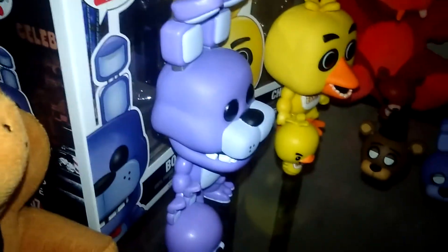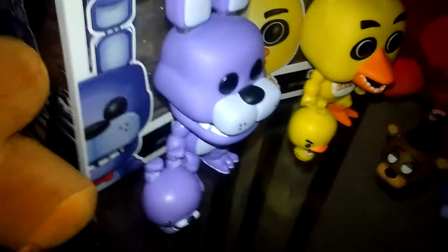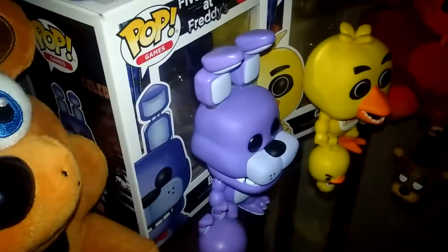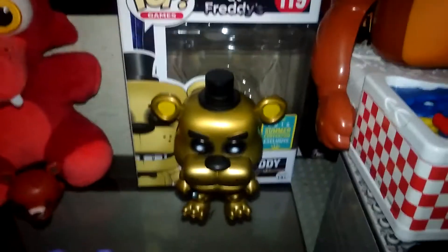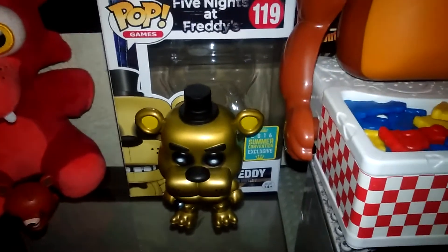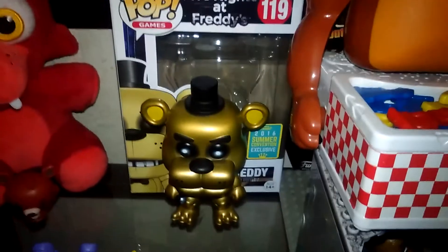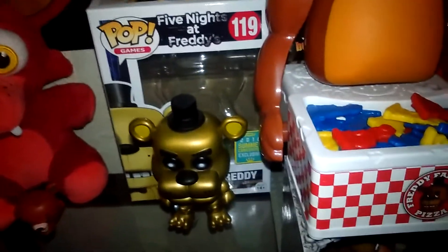Alright, where should we start first? We have a fun pop figure. It looks really cool looking for a pop figure like this. And I got some awesome news for you! John finally got the Golden Freddy Pop figure! That is so cool! Finally — something to put inside the Phenophiline collection as well.